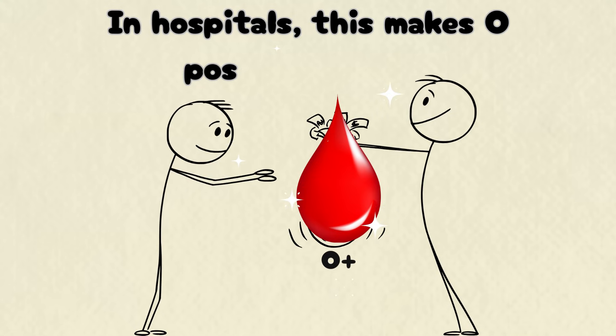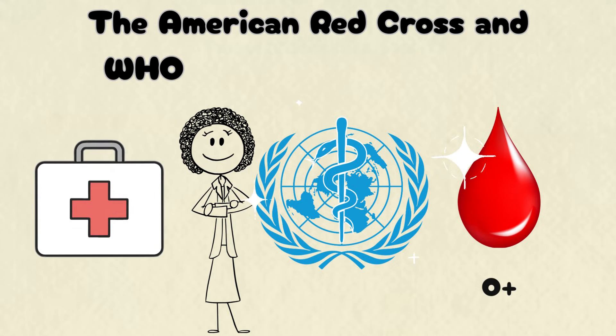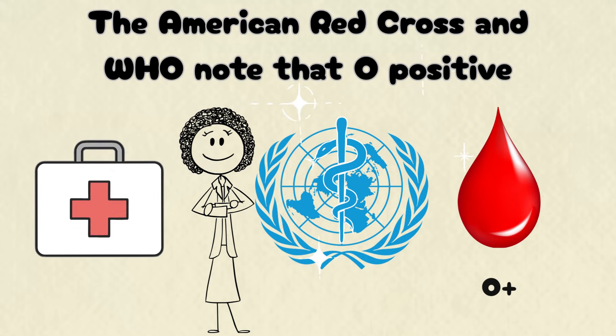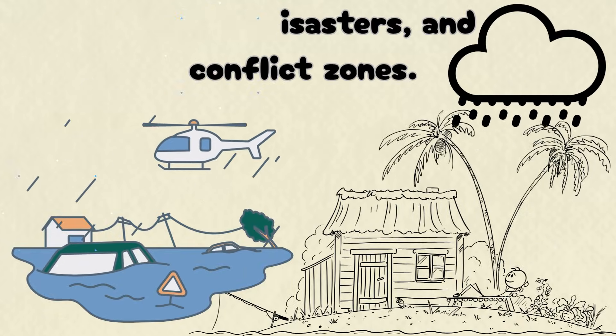Or O. In hospitals, this makes O-positive donors the backbone of emergency care. The American Red Cross and WHO note that O-positive is often the first blood used in trauma wards, natural disasters, and conflict zones.